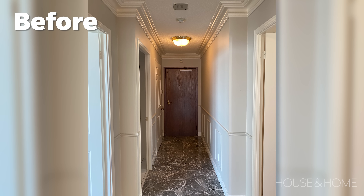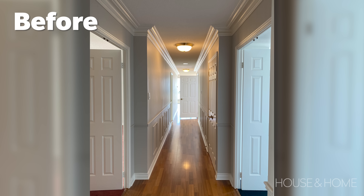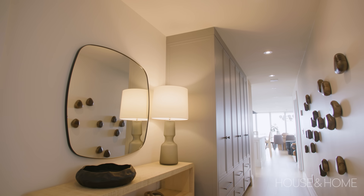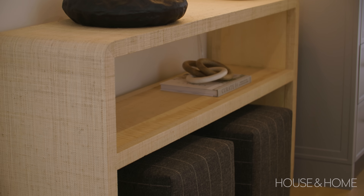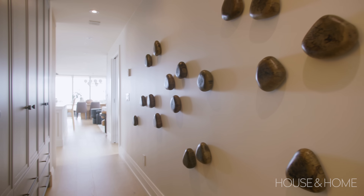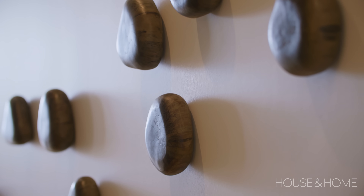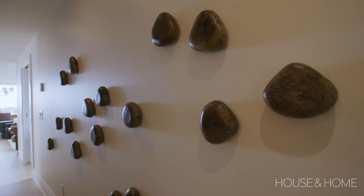When you first entered the condo it felt a little dark — a long narrow hallway with many doors leading you to the back of the condo. Our goal was to minimize all those doors. We took out the hall closet and did a custom millwork closet where you can customize the interior workings to suit your lifestyle. We incorporated a textured woven console table with a shelf, some ottomans underneath, a mirror and a beautiful light. We also came across these really cool rock sculptures — they're actually wood sculptures shaved down to look like different shapes of rocks and painted. It's a great way to have a wall installation that's a little different than art.